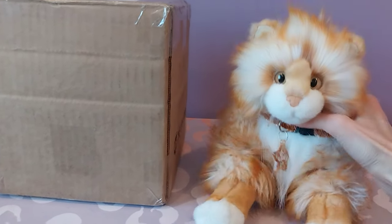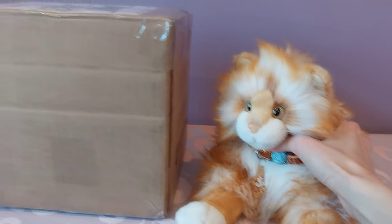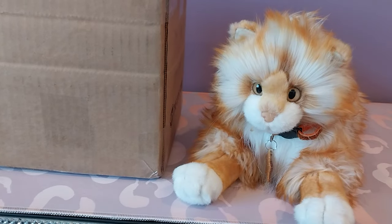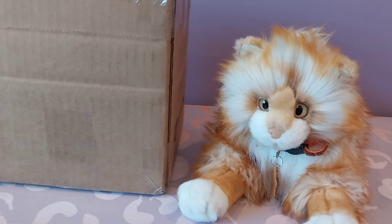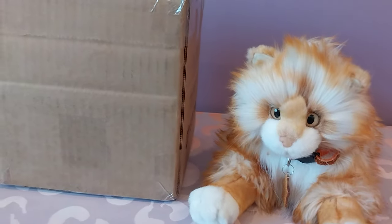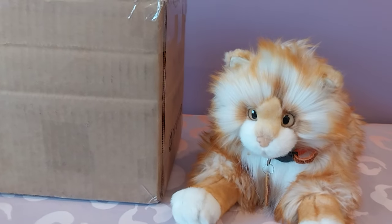Hello, kittens! Silver here with Spice the Angora cat by Douglas Cuddle Toys, and I hope that you came prepared for this unboxing because I'm not sure if I'm prepared right now. This one is going to blow your mind, there is no doubt about it. I always try to treat all my unboxings as special, but this one is really, really massive — like in all caps.